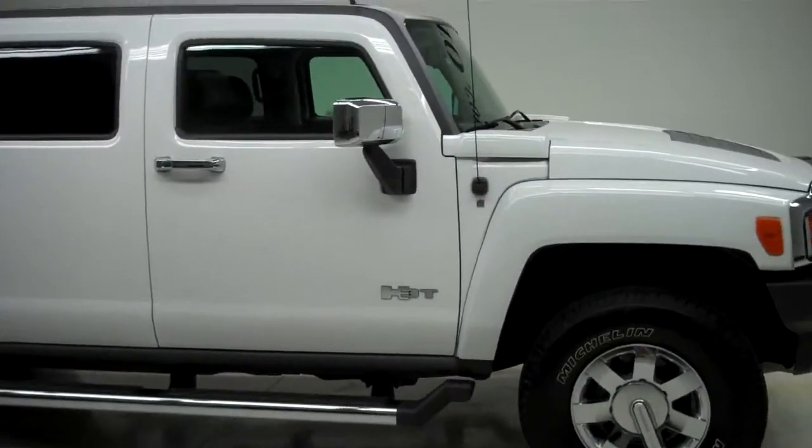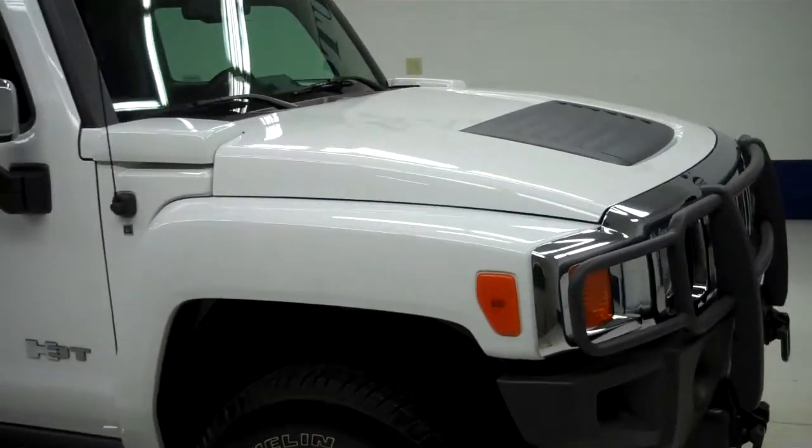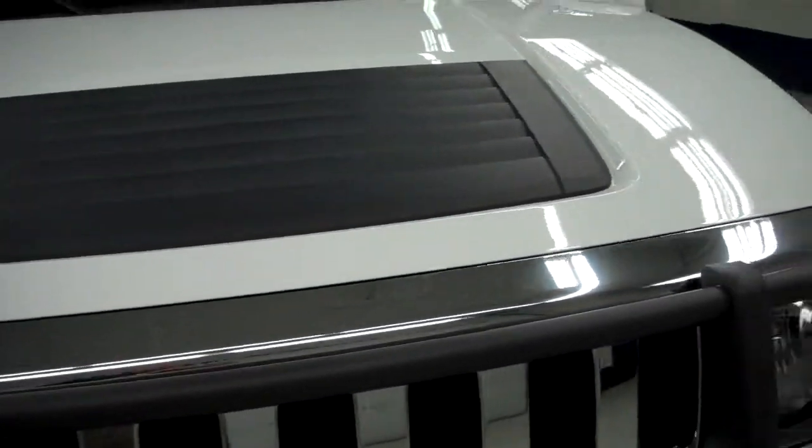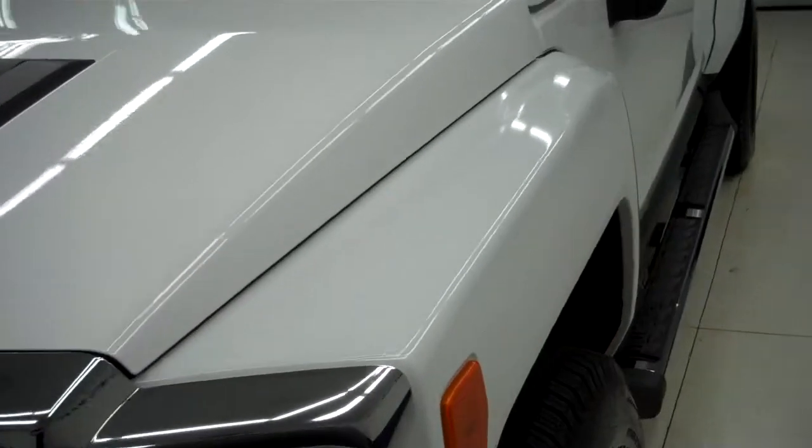This is stock number J4953, a 2009 Hummer H3T. This truck has a 3.7 liter inline 5 engine.